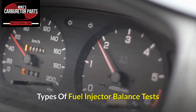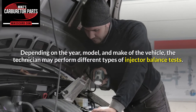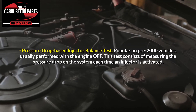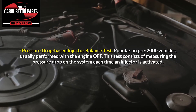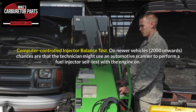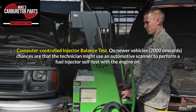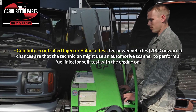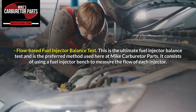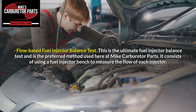Types of fuel injector balance tests. Depending on the year, model, and make of the vehicle, the technician may perform different types of injector balance tests. Pressure drop based injector balance test: popular on pre-2000 vehicles, usually performed with the engine off. Computer controlled injector balance test: on newer vehicles, 2000 onwards, chances are that the technician might use an automotive scanner to perform a fuel injector self-test with the engine on. Flow based fuel injector balance test: this is the ultimate fuel injector balance test and is the preferred method used here at Mike Carburetor Parts. It consists of using a fuel injector bench to measure the flow of each injector.